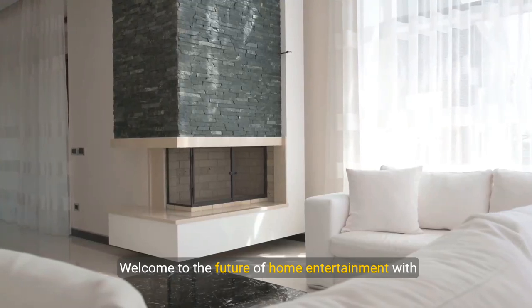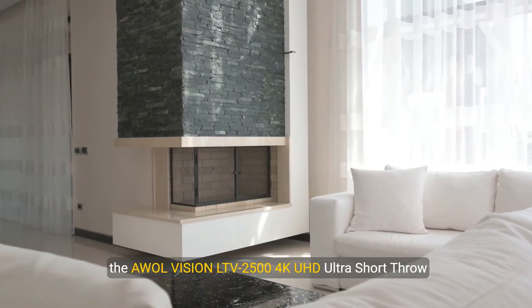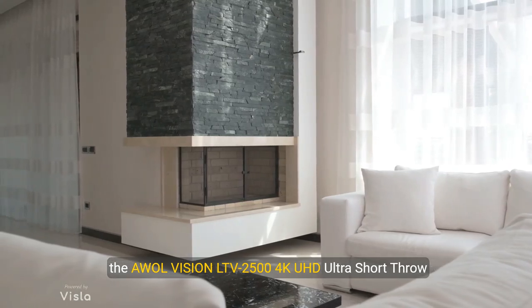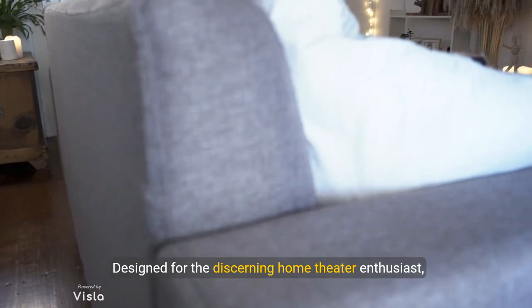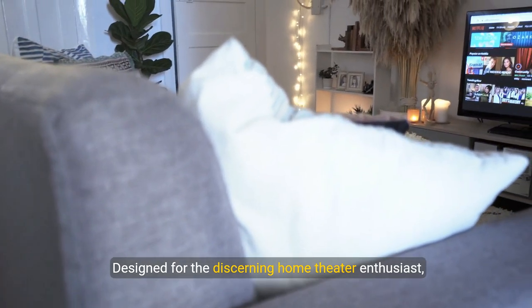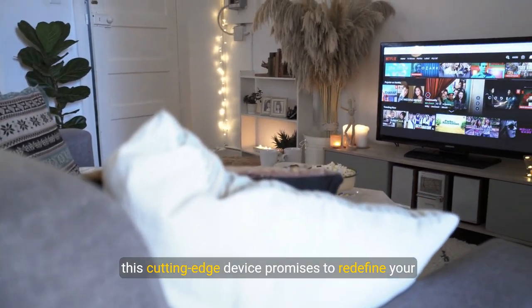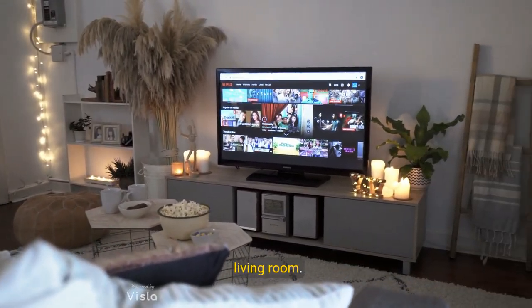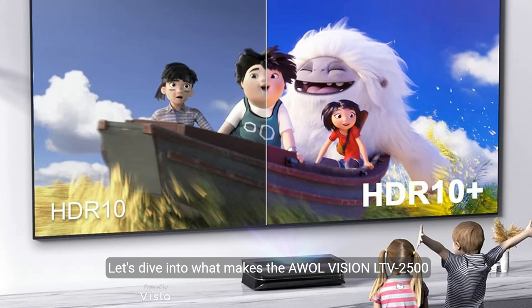Welcome to the future of home entertainment with the AWOL Vision LTV2500-100 4K UHD Ultra Short Throw Projector. Designed for the discerning home theater enthusiast, this cutting-edge device promises to redefine your cinematic experience right in the comfort of your living room. Let's dive into what makes the AWOL Vision LTV2500 a standout choice for tech-savvy consumers.